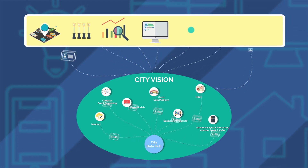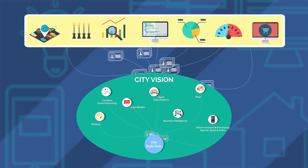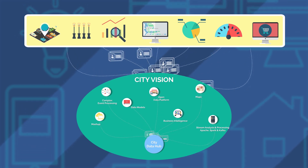The possibility of sharing data between different applications really promotes innovation and engagement that will make the city itself a service enabler.